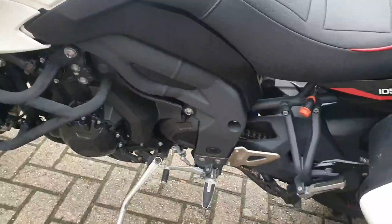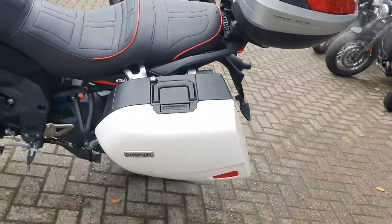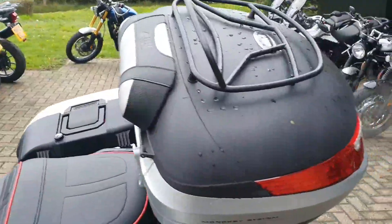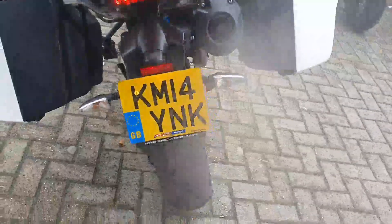I'll just give you a close-up on the frame. It comes with factory-fitted Triumph panniers. It's got a really good top box on the back with a backrest for the pillion. The tyre's in great condition as well.